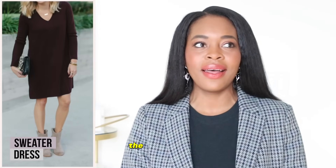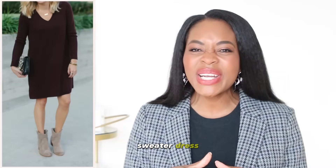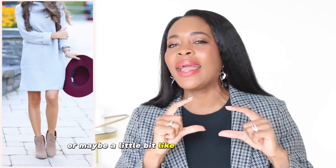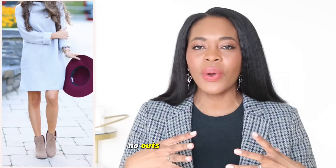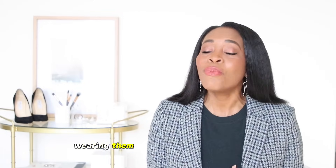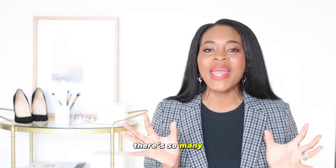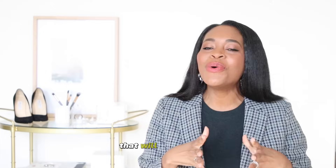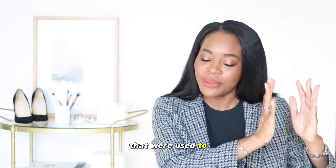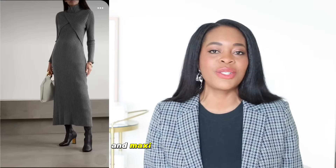Moving on, we have the sweater dress — the quintessential one that used to be and should stay in the 'used to be' realm. They're usually more on the mini side or a little lengthier than a mini, and they're usually just straight with no cut or style to them. We loved wearing them with our over-the-knee boots. Now it's time to move on. We're going to move into more of the midi and maxi sweater dresses.